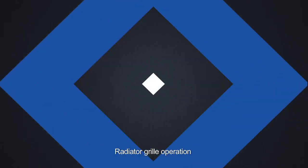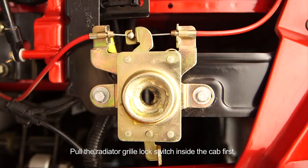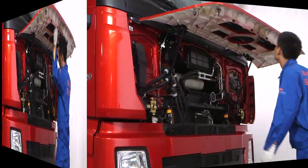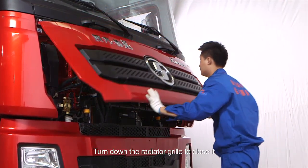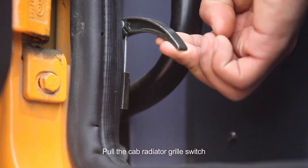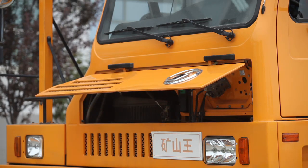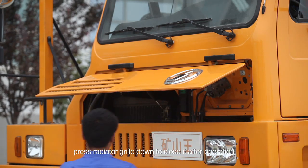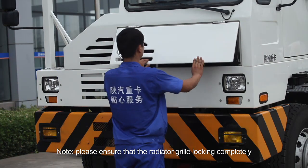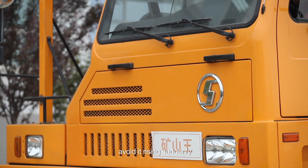Radiator grill operation: pull the radiator grill lock switch inside the cab first, and then turn up the radiator grill. Turn down the radiator grill to close it. Pull the cab radiator grill switch and it will rise automatically. Press the radiator grill down to close it after operation. Please ensure that the radiator grill is fully locked to avoid it rising suddenly.